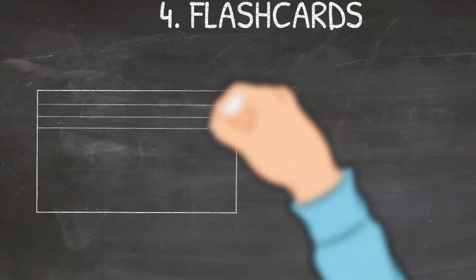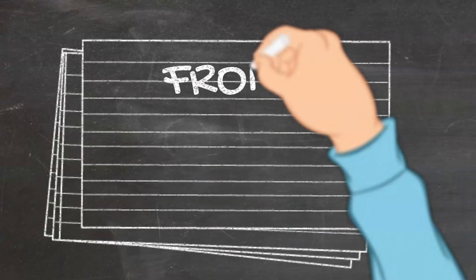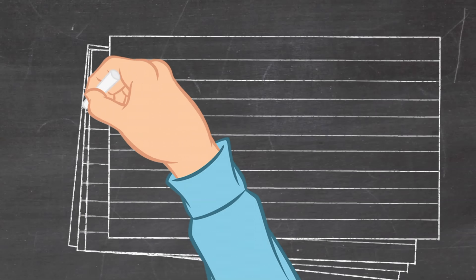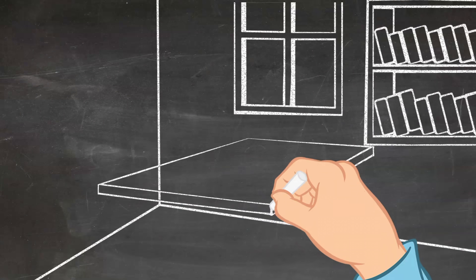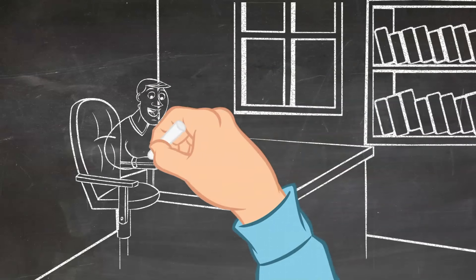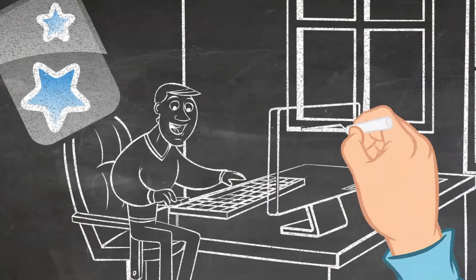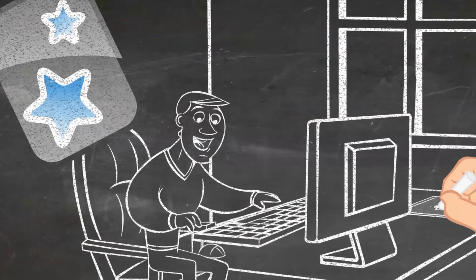Number four: flashcards. This is a method I personally use every single day and have loved it ever since. A classic flashcard is basically a paper card which has a question or a hint on the front of it and an answer written on the back of it. However, you are not limited just by this. You can make digital flashcards with the help of Anki. Anki is a platform which involves active recall and spaced repetition in its algorithm. I already have a video on it and I'll link it in the top right corner here and also in the description box below if you would like to know more about it.